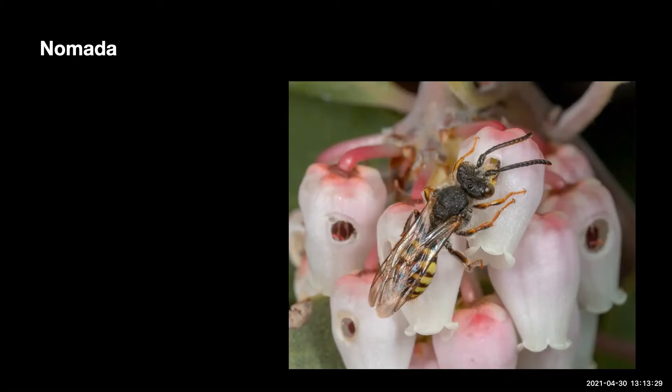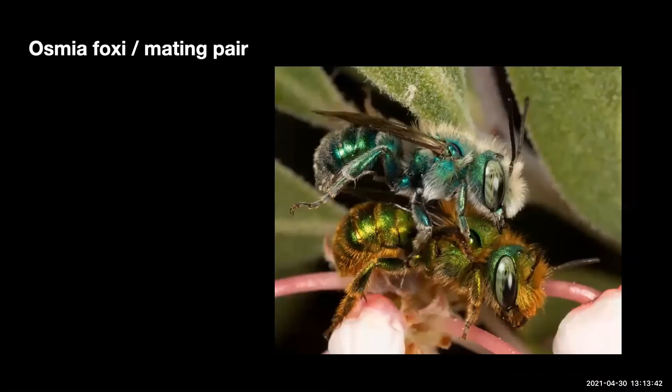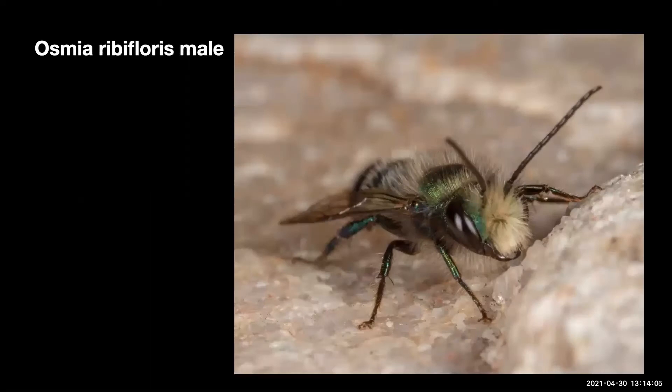Nomada is a cuckoo bee, a cleptoparasite. They lay their eggs in the nest of other bees. The female can often be seen wandering close to the ground, searching for the nest of Andrena, or certain other species of Nomada will do the same with other species of bees. The larvae have large pincher-like mandibles, which they use to attack the defenseless seracifolia larvae or egg. Nomada female, thermoregulating, basking in the sun's rays on a cool morning.